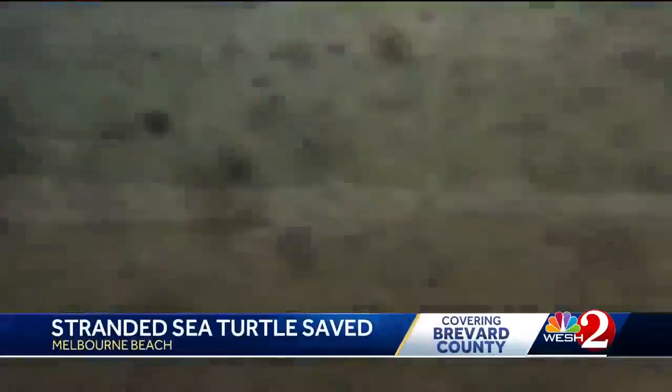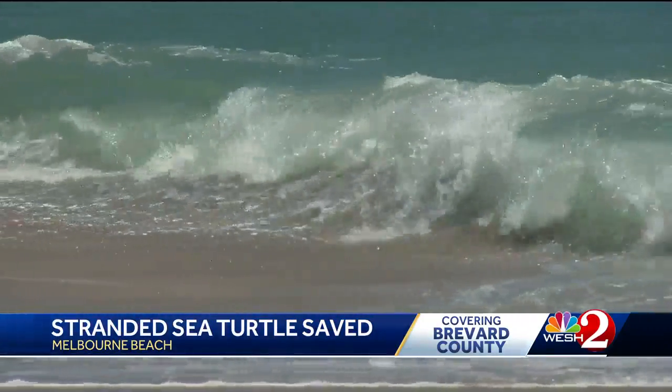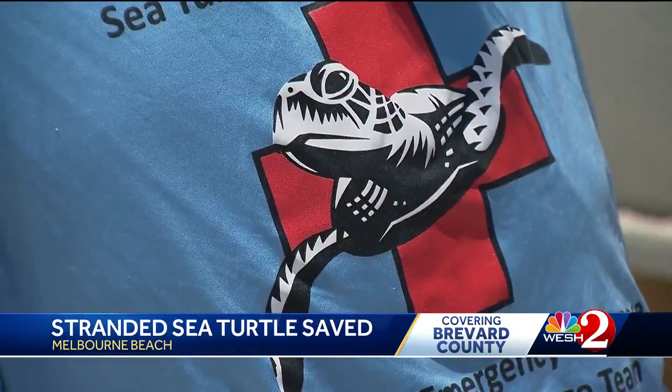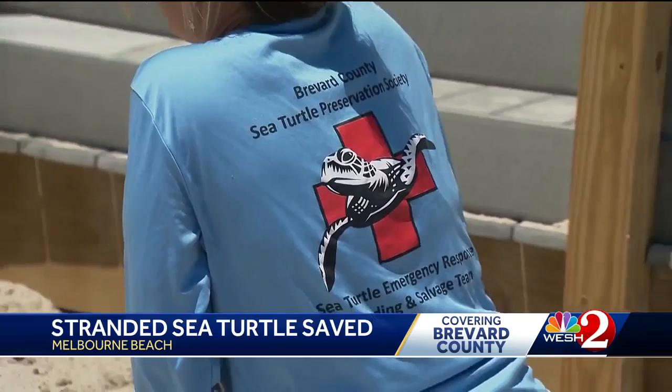The beaches of Brevard are the top spot for sea turtle nesting in all of Florida. That's why some of the beaches are protected and monitored. Nesting season is underway and off to a strong start with nearly 15,000 nests. The Sea Turtle Preservation Society is on the front lines, making sure it's safe for the turtles coming ashore to lay eggs.